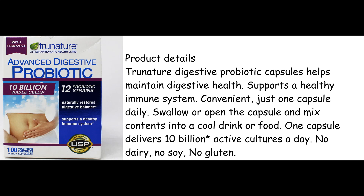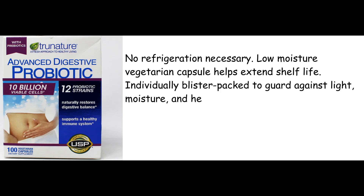Swallow or open the capsule and mix contents into a cool drink or food. One capsule delivers 10 billion active cultures a day. No dairy, no soy, no gluten. No refrigeration necessary.